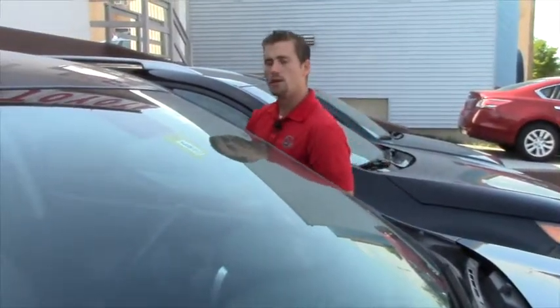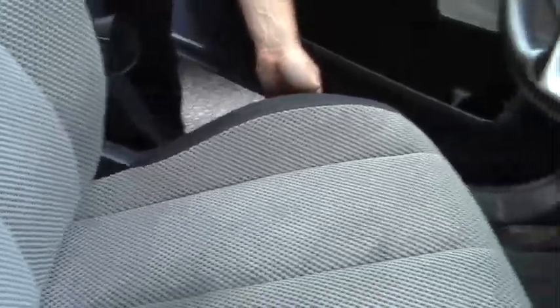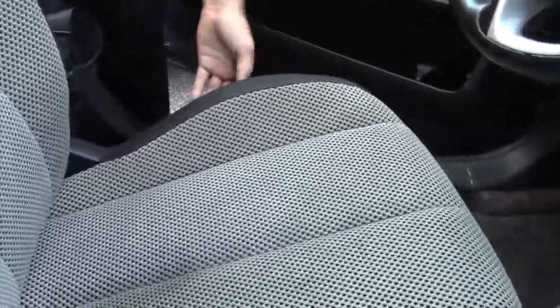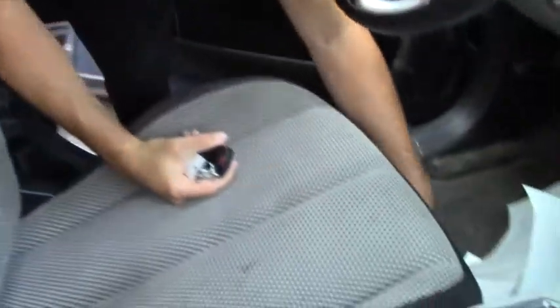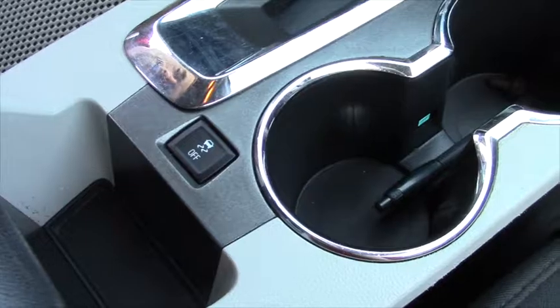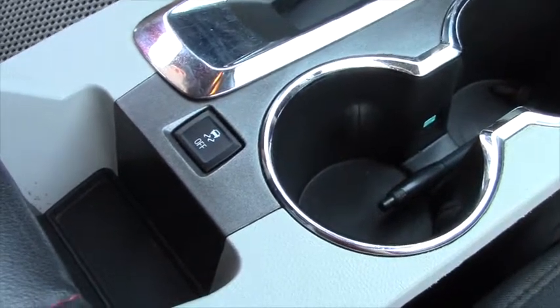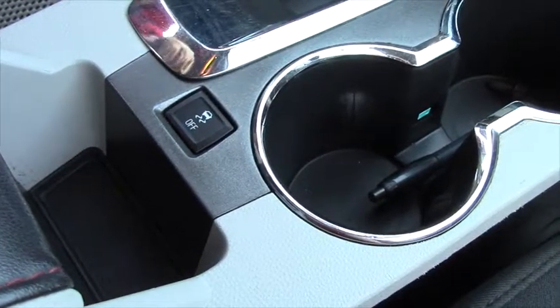Daniel, you do have the power lumbar support and also the power to go up and down, but the backrest is manual — just a lever to go forward. Your traction control is right here, so if you hold that down for about five seconds you'll be able to spin your tires without your computer going haywire.